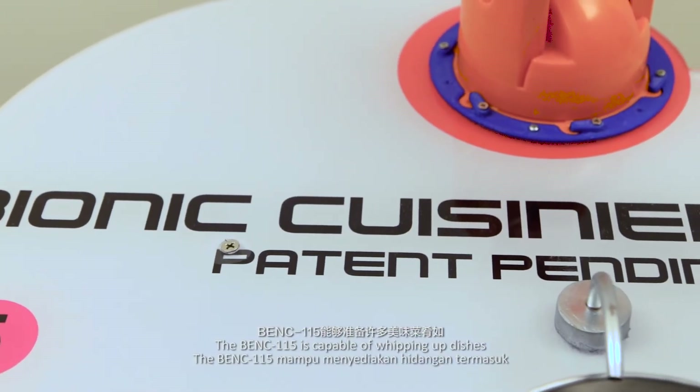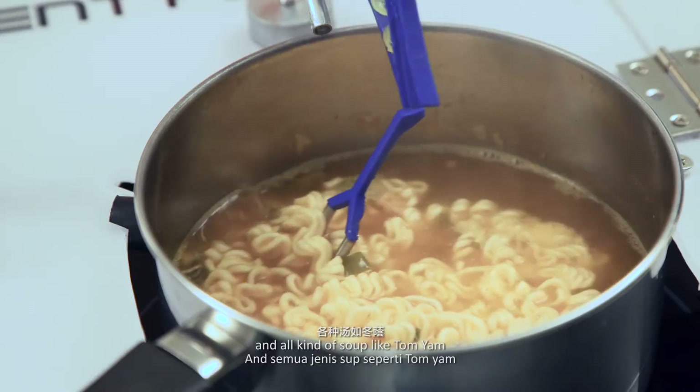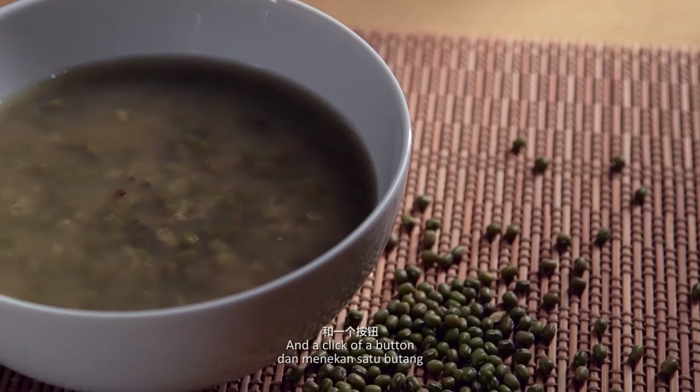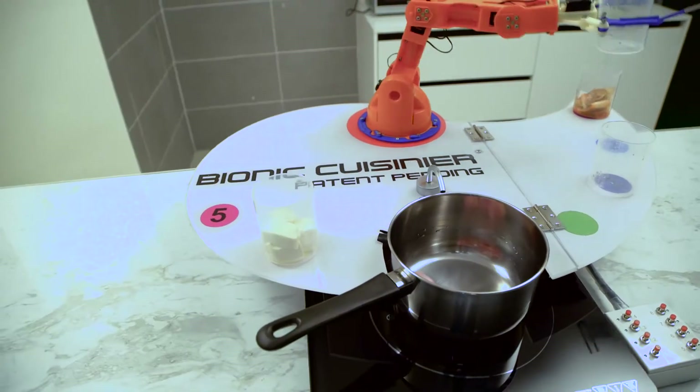The Banshee 115 is capable of whipping up dishes like bak kut teh, instant noodles and all kinds of soups from tom yum and kimchi to green bean, red bean and barley. With just a few minutes of preparation and the click of a button, your dinner pretty much serves itself. Easy, right?